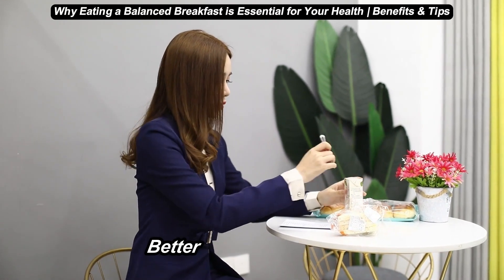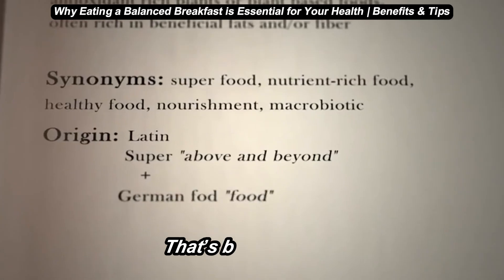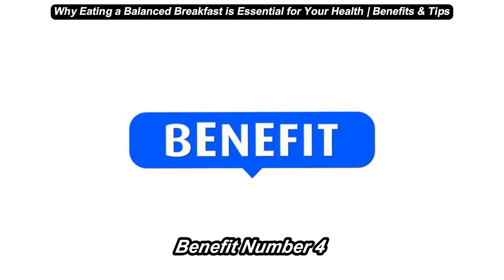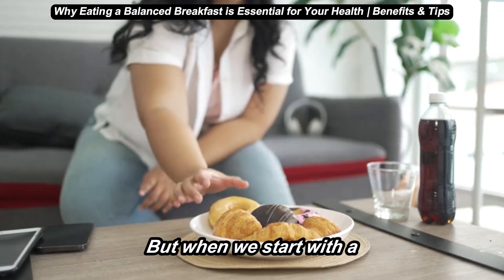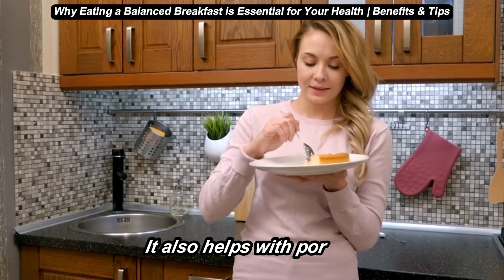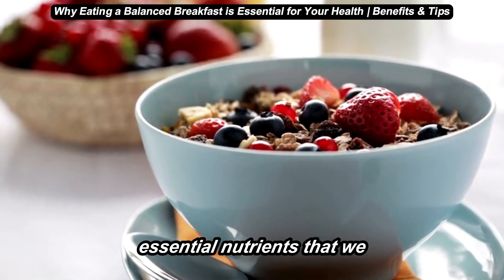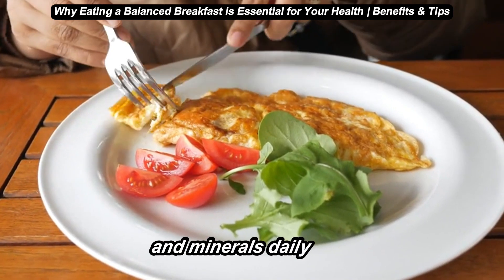Benefit number three: better mood and energy levels. Have you ever noticed you're a bit crankier when you skip breakfast? That's because food impacts our mood and energy. A balanced breakfast stabilizes our blood sugar, preventing the energy crashes and irritability that come from hunger. Benefit number four: weight management. Skipping breakfast often leads to overeating later in the day. But when we start with a balanced meal, we're less likely to binge on snacks or go for high-calorie foods, and it helps with portion control throughout the day. Benefit number five: better overall nutrition. Breakfast is a great opportunity to get essential nutrients that we might not eat otherwise. Studies show that breakfast eaters tend to consume more vitamins and minerals daily than those who skip it.